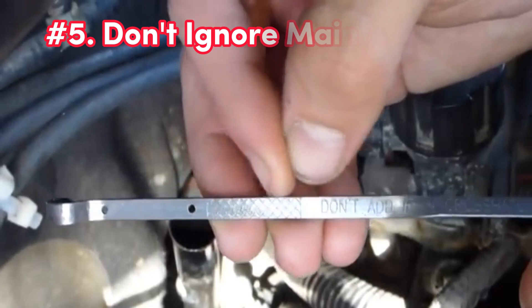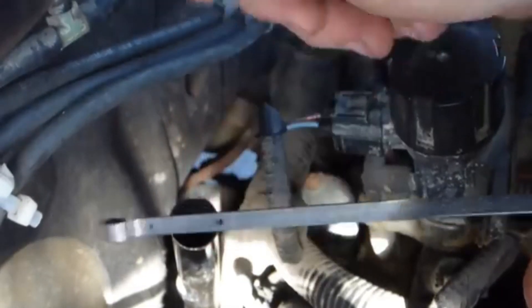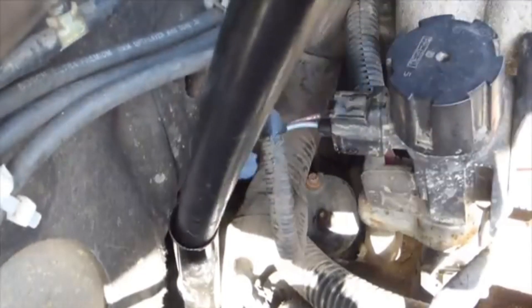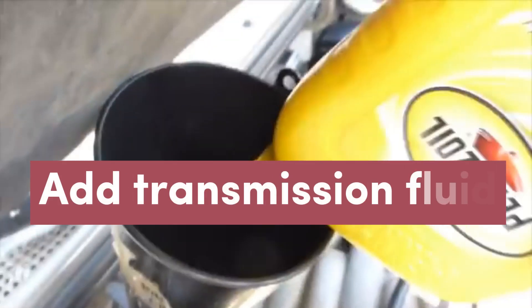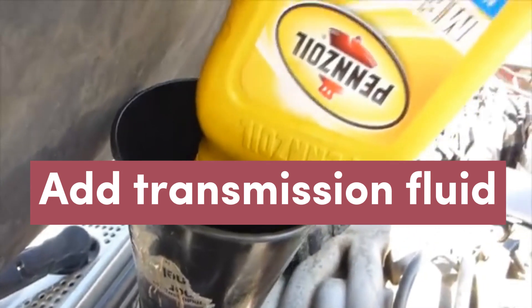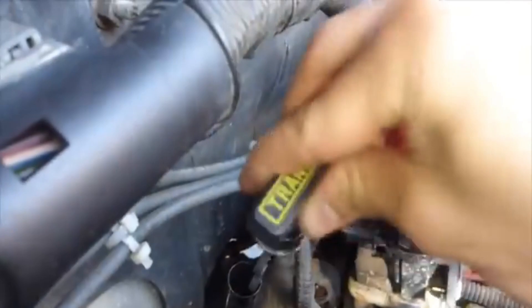Number five: don't ignore maintenance. Avoid neglecting regular transmission fluid checks and changes. Low or dirty transmission fluid can lead to poor shifting and overheating, ultimately resulting in transmission failure. Regular maintenance helps ensure smooth operation and extends the life of your vehicle.